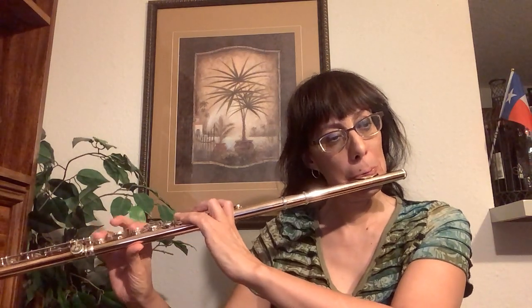It feels really easy under your fingers. It also has a 9-carat Boston cut head joint and this is a modern undercut which allows for an open, clear tone with easy projection. It also has really nice low notes and a really nice warm sound.